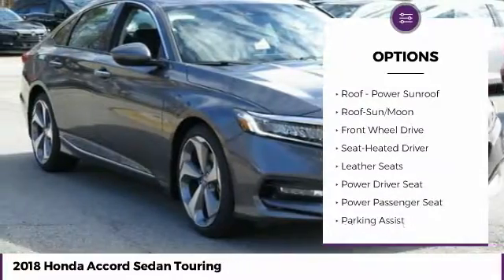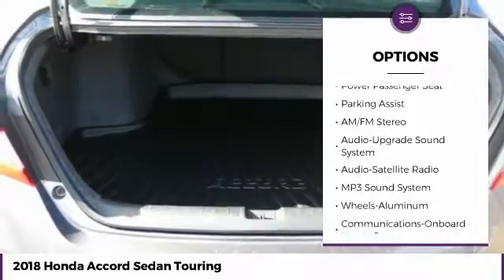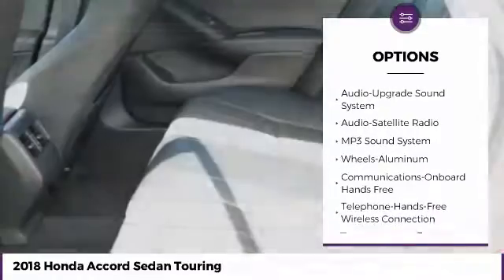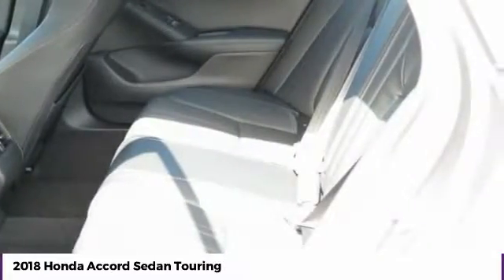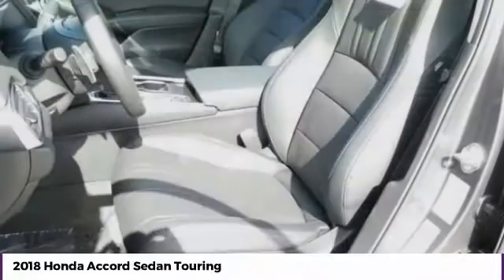Navigation system, power passenger seat, traction control, anti-lock braking system, air conditioning, moonroof, Bluetooth wireless data link for hands-free phone, power steering, HomeLink garage door opener, floor mats.